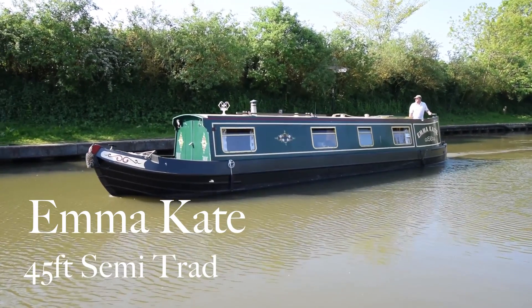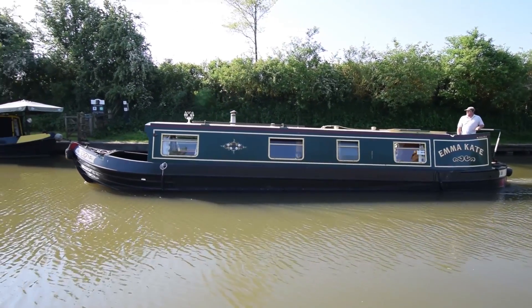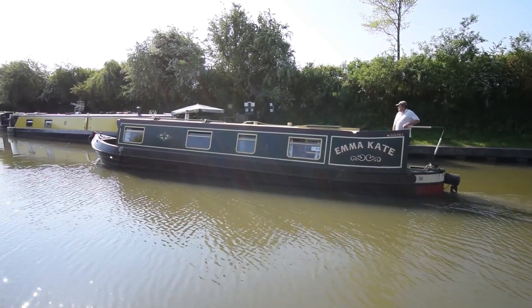This is Emma Kate on a beautiful May day. I haven't seen many of these and she's a lovely boat. She's 45 feet long, semi-traditional, built in 1999 by Heron Boat Builders and fitted out at Foxton.